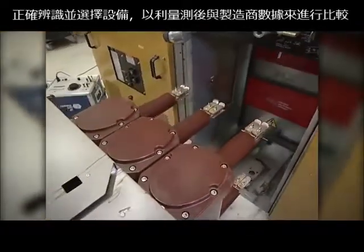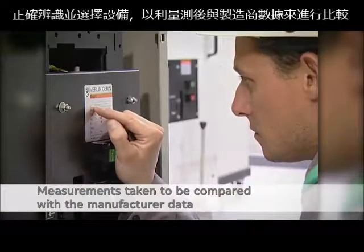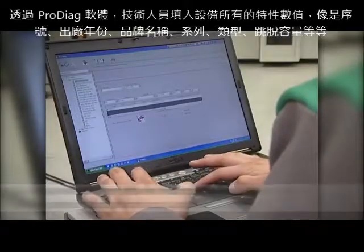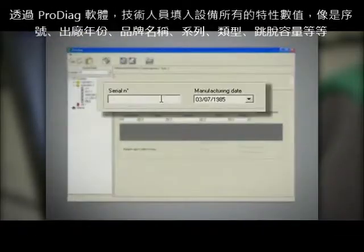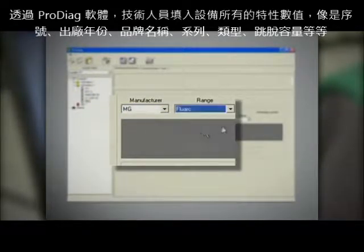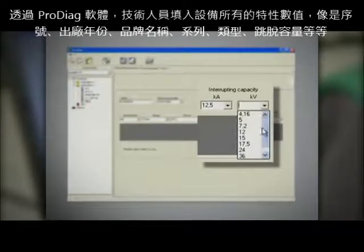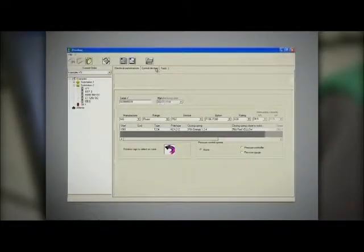The device is precisely identified, allowing the measurements taken to be compared with the manufacturer data. With ProDiag software, the technician fills in all the characteristics of the device, such as serial number, year of manufacture, brand, range, type, braking capacity and so on.